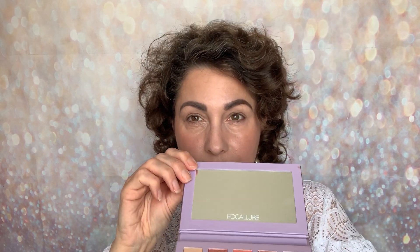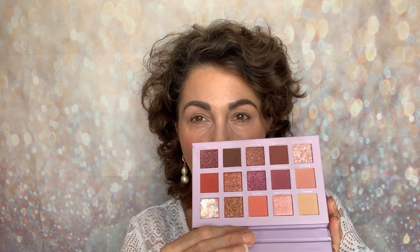When you open it up you actually do get a mirror, and these are the shades that you get inside here. Now they sent me two, but there's also — is it Paris? — that I really like the look of as well. I think there may be a green in there and I'm really gravitating towards it. I may have to pick that up. But yeah, really love the shades in here.